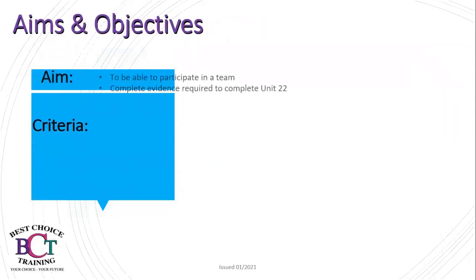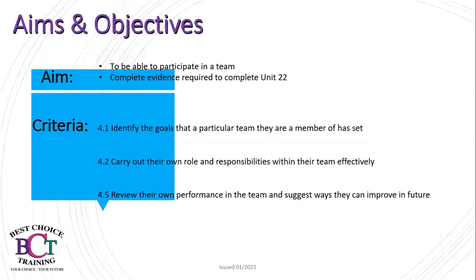Today's aims and objectives are to be able to participate in a team and complete the evidence required to complete Unit 22. The criteria you are going to be meeting today are: 4.1 — identify the goals that a particular team they are a member of has set; 4.2 — carry out their own role and responsibilities within their team effectively; and 4.5 — review their own performance in the team and suggest ways they can improve in the future.